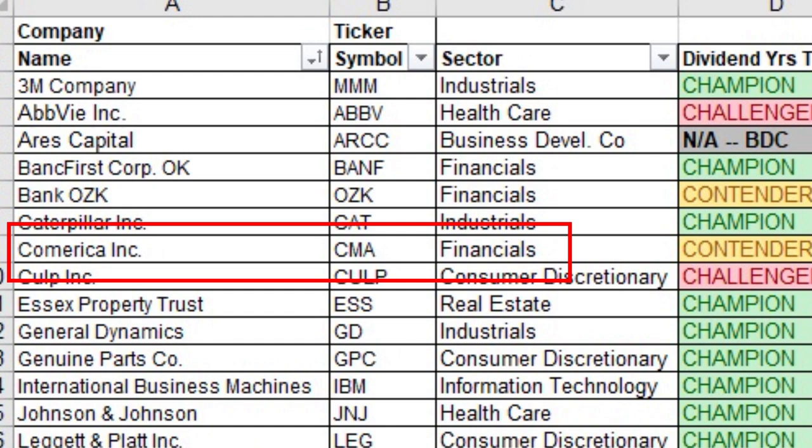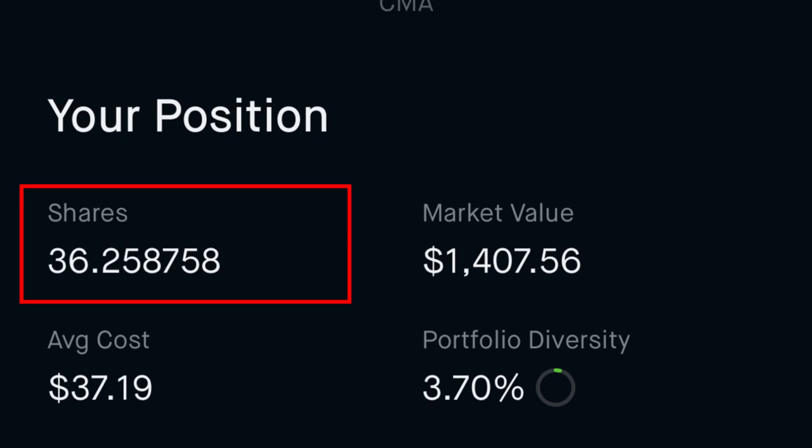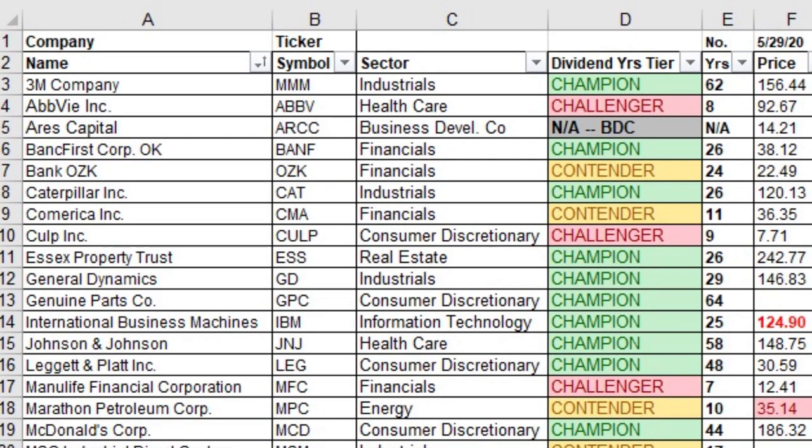Number seven is Comerica Incorporated, ticker symbol CMA, out of the financial sector. It's a dividend contender with 11 consecutive years of dividend increases. I own 36.259 shares at an average cost per share of $37.19, giving a dividend yield on cost of 7.31%, which is really great.